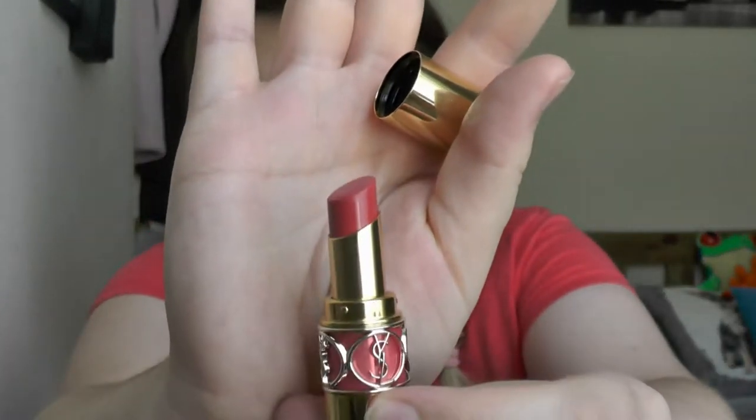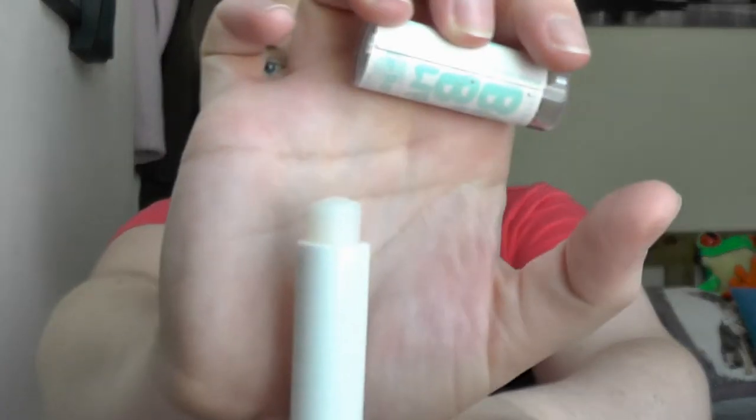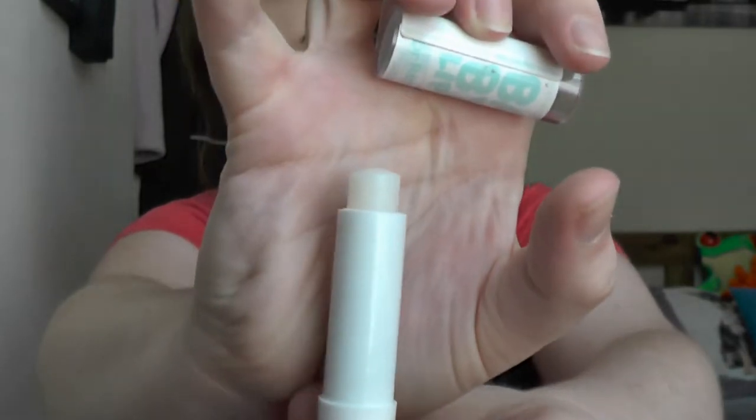A YSL Rouge Volupté Shine lipstick in 13, which I think is Pink in Paris — it's kind of a reddish pink with a bit of shimmer in it, which for some reason I thought was matte when I bought it. Baby Lips Doctor Rescue in 'Too Cool' — they don't do these yet in the UK but I love it. This is my favourite one, it's the clear one and it's kind of supposed to be medicated.